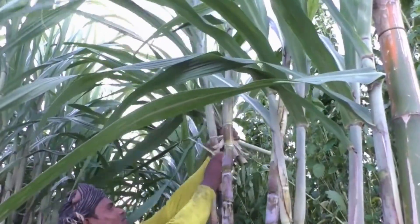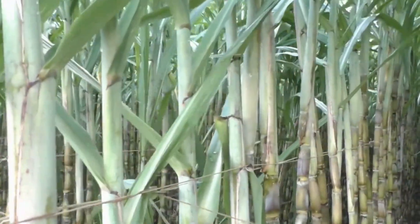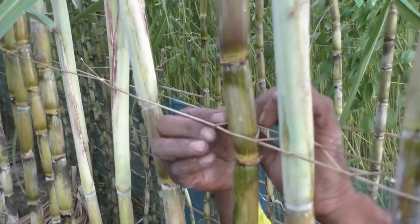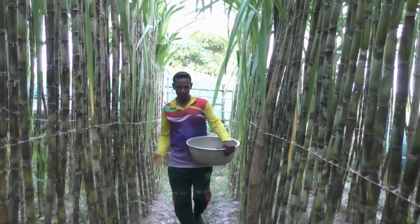These fields of green gold can reach heights of 10 to 15 feet, swaying gently in the breeze as they await the harvesters. The mature cane develops a distinctive golden-brown hue when it reaches peak sugar content – that's when farmers know it's time to act.